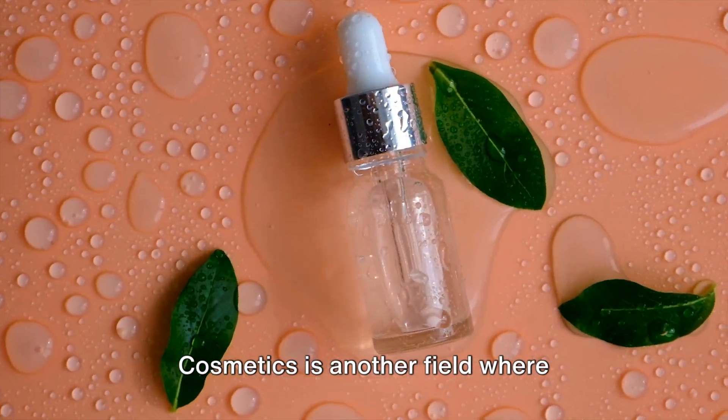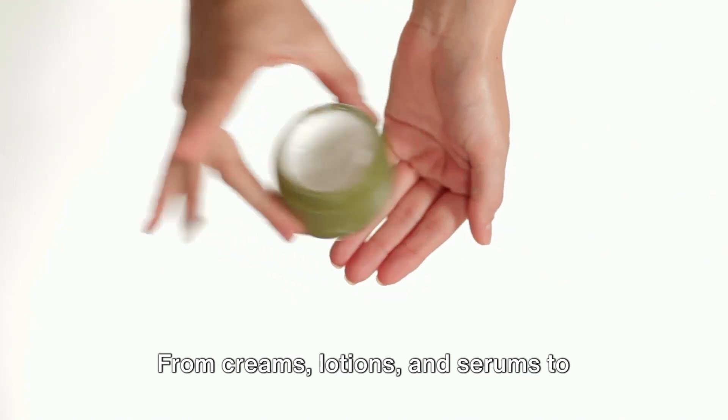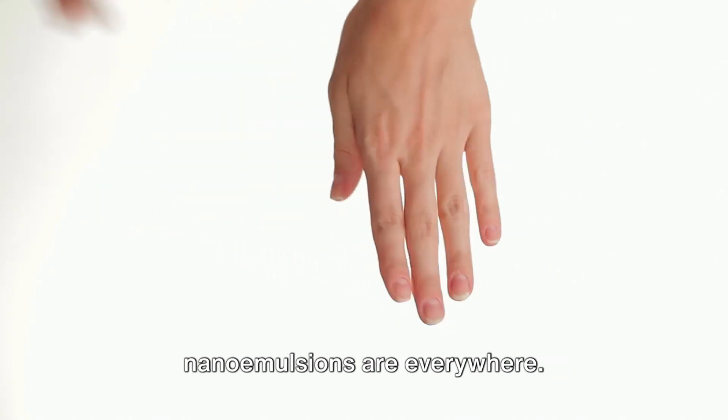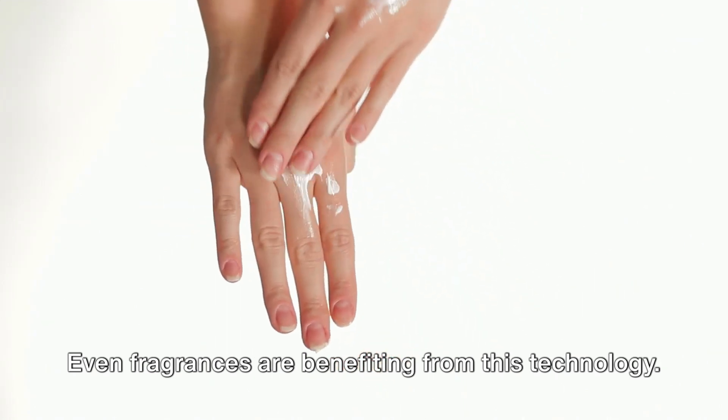Cosmetics is another field where nano emulsion technology is making waves. From creams, lotions, and serums to sunscreen formulations and makeup, nano emulsions are everywhere. Even fragrances are benefiting from this technology.